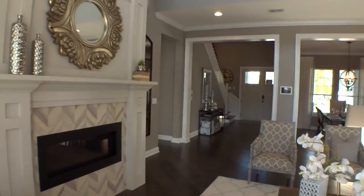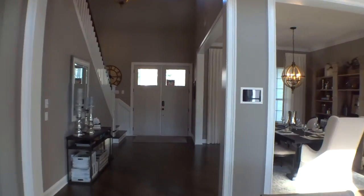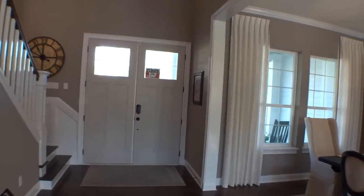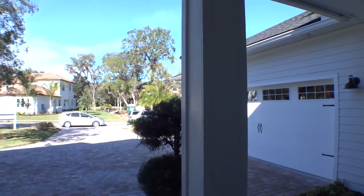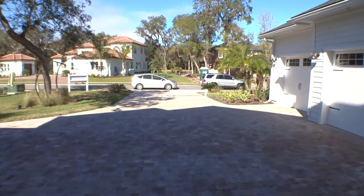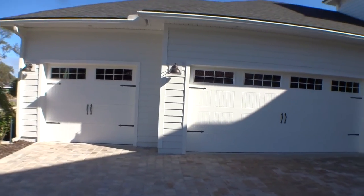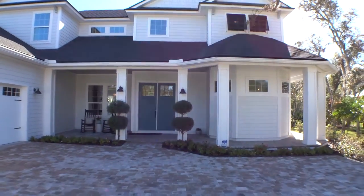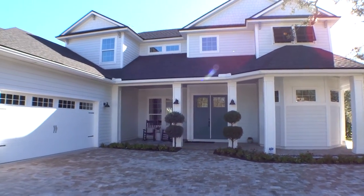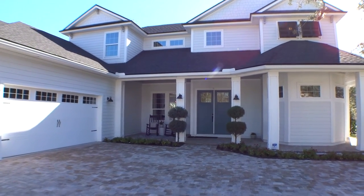Again, we appreciate you guys tuning in to another episode of Dwight's New Home Tours. We're blessed and we appreciate you looking in. Let's go get one last look at the front of the Cornerstone home here in Costa del Sol and Palencia. Beautiful paver driveway, three-car garage — actually an oversized three-car garage. Until next time, we appreciate you looking in, and we can help if you want any other information or ideas — just give us a shout out. Thanks, have a great day.